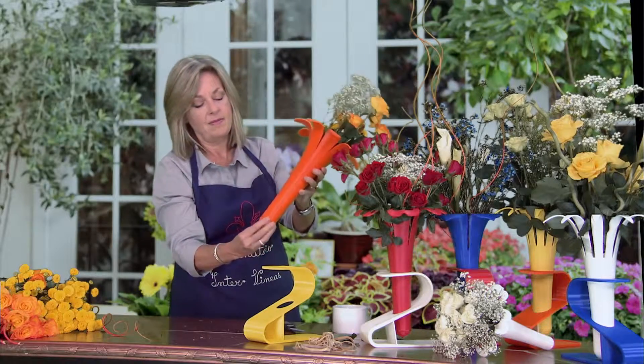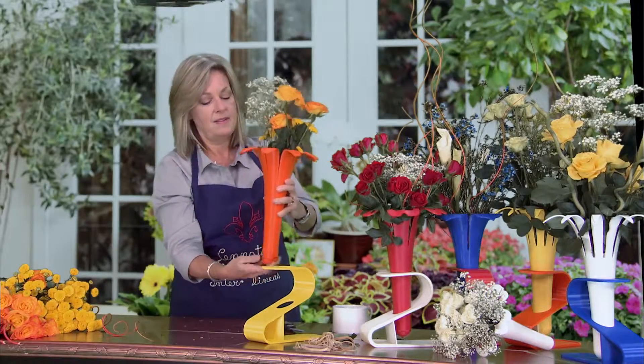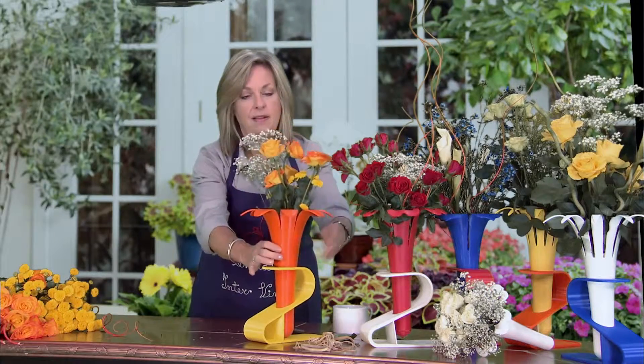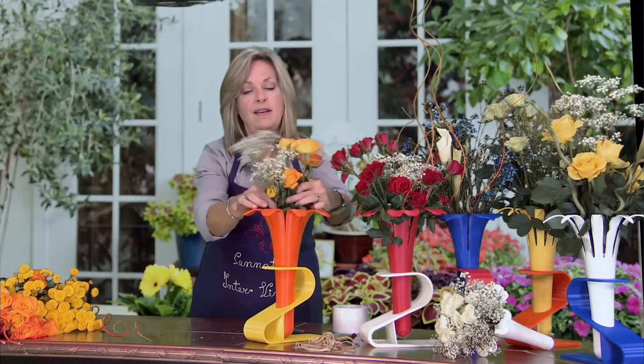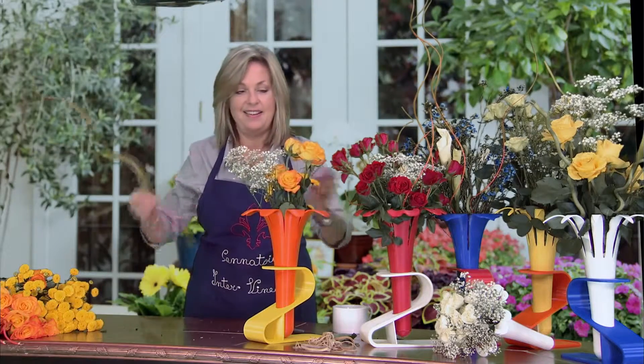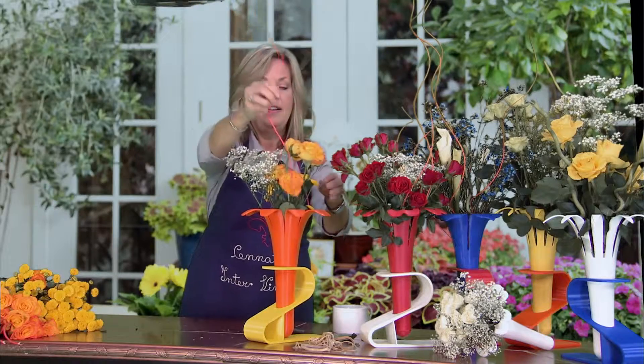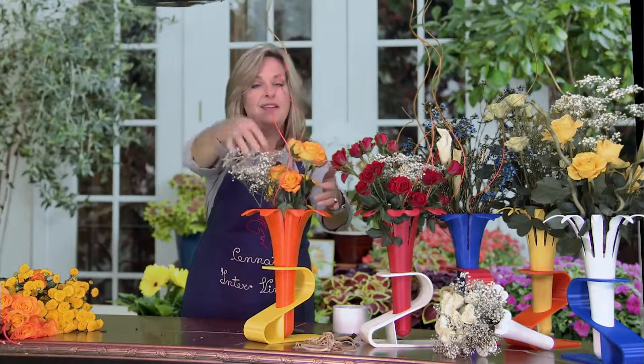But best of all, using eWrap allows me to prepare arrangements in less time while using 30% less flowers. This savings more than offsets the cost of eWrap so my price points can stay the same and my customers love the extra value that eWrap provides.